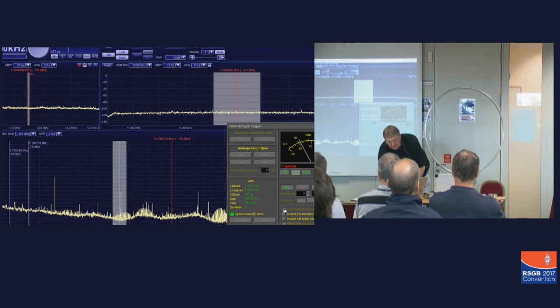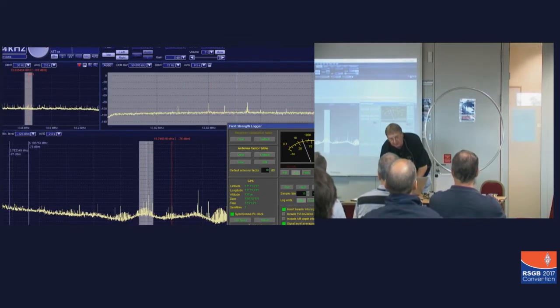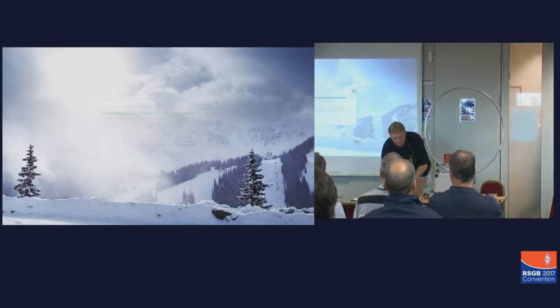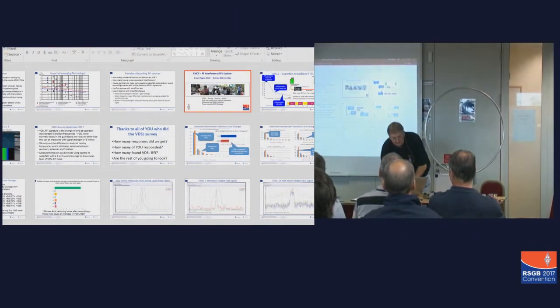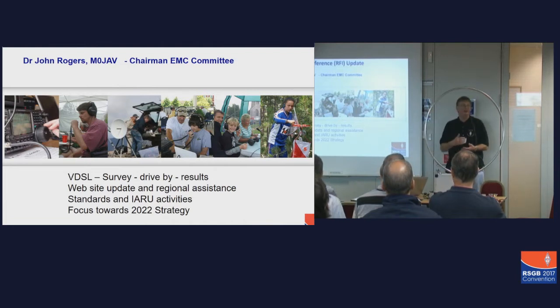So now you've seen that and you've got some idea of what it looks like, I'll just stop it and close it down, and hopefully start my presentation. A lot of my presentation is about the VDSL survey and the VDSL drive-by monitoring that we've been doing.